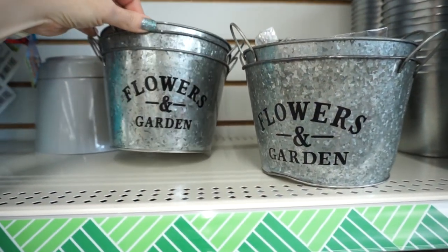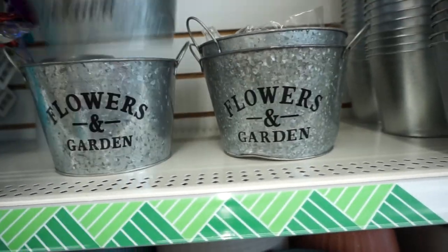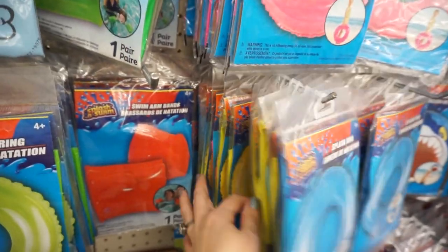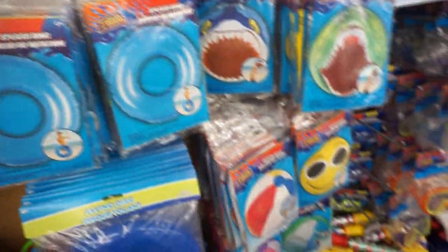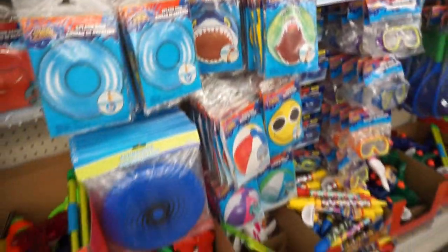My favorite — I'm literally getting one more of these. Last year they had so many cute little floats; I don't see any of the cute ones like last year. Last year they had a donut and a bunch of stuff. They have a bunch of beach balls, but I don't need a beach ball — I want little floats.